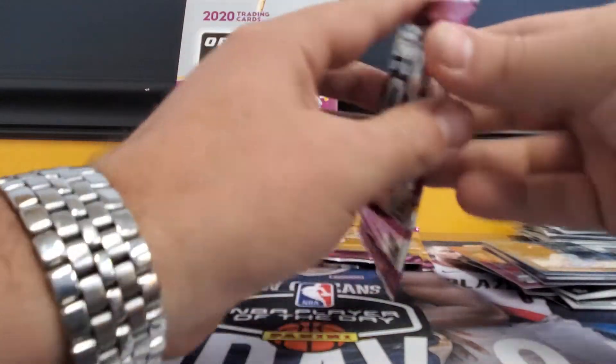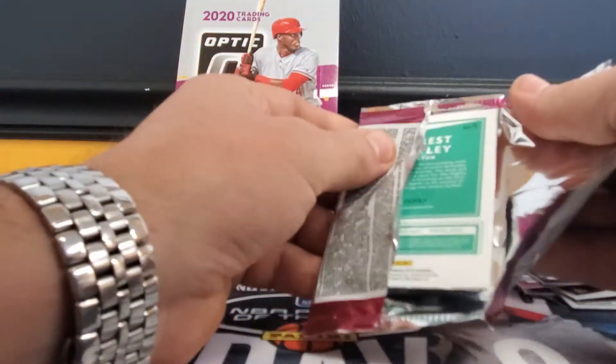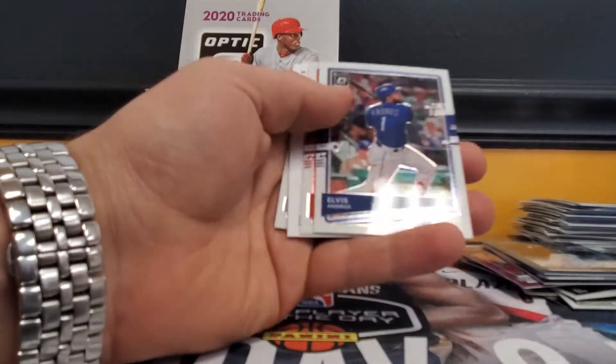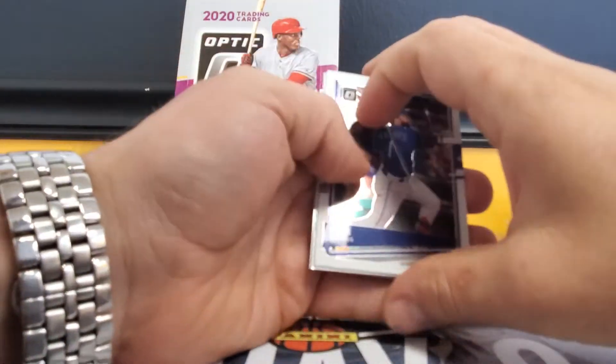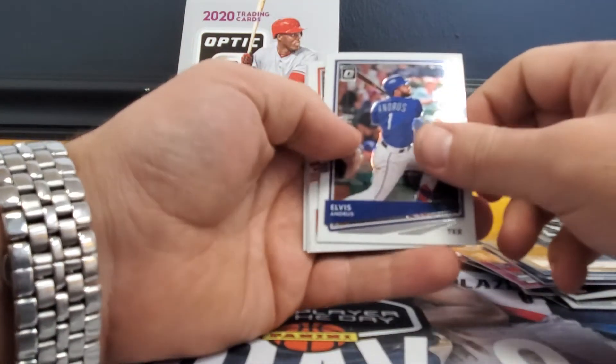A lot of people complain about Panini products not having the logo, but to be honest I think it's fine — you can't even tell with some of these. They like to do the back pictures, which is fine — who cares.